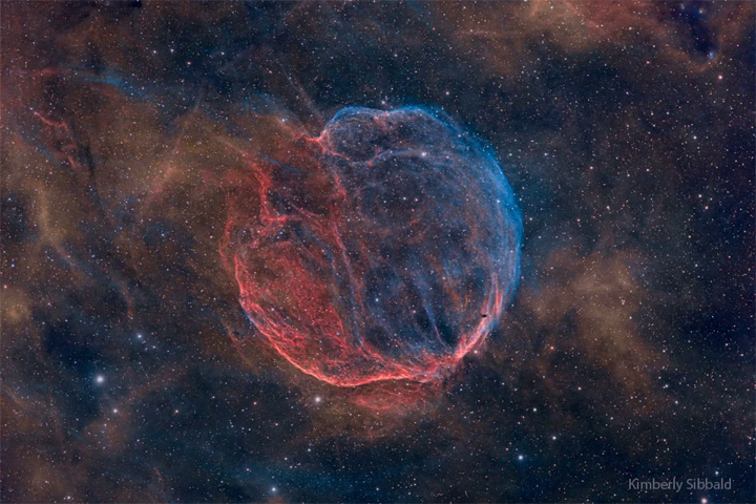Why the nebula also glows in X-ray light, though, remains a mystery. One hypothesis holds that an energetic pulsar was co-created that powers the nebula with a fast outwardly moving wind.